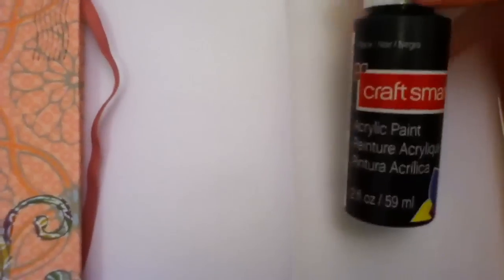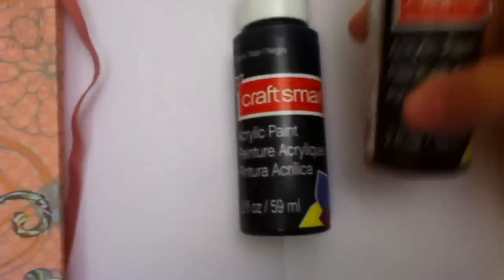Then I got these padded envelopes. There's three in a set, and I also got another one of those, so six altogether. Then I got two bottles of black Craftsmart acrylic paint for a school project.